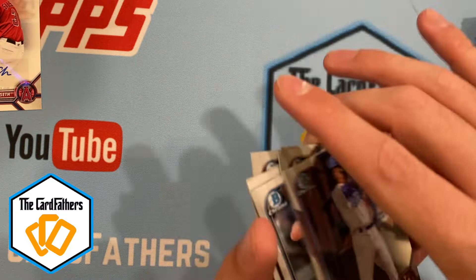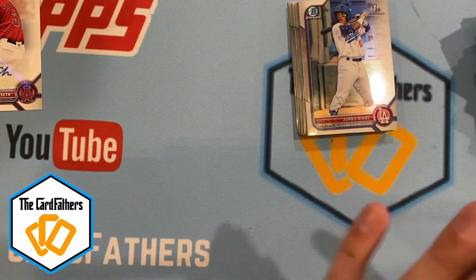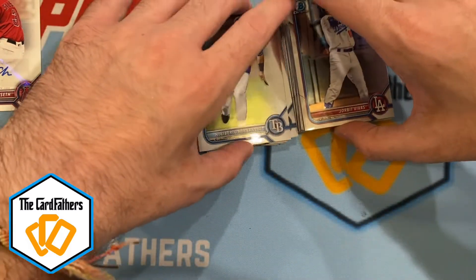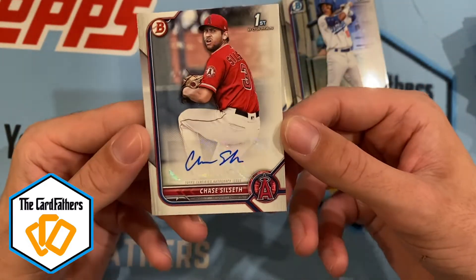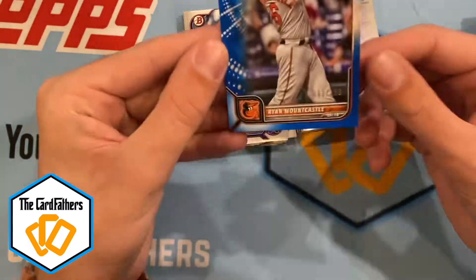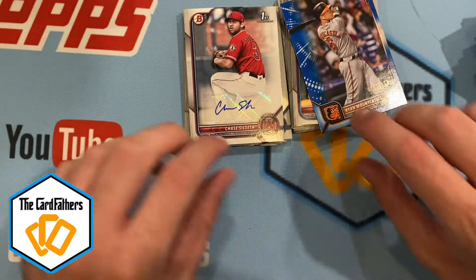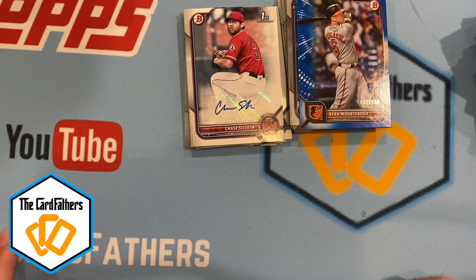I'm not going to go through all of these, but these are all the First Bowman Chromes — I hit a good amount, more First Bowman Chromes than non-First Bowman. Obviously a nice auto here — unexpected hit, but always enjoy hitting that out of a retail product. One colored card: Ryan Mountcastle. No green exclusive cards in those two boxes — we'll keep hunting the last two. Let us know what you guys got, if you hit anything big out of this product. Excited to keep ripping some Bowman — thanks for watching!